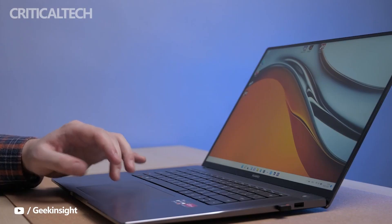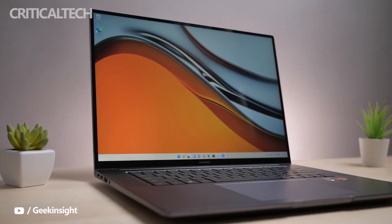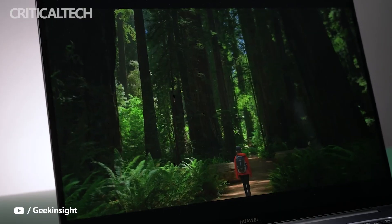Software-wise, the laptop comes with the latest Windows 11 out of the box. I am very glad that you are watching my videos and they are interesting to you. Do not forget to hit the like button — thanks for watching, have a nice day everyone and see you soon.